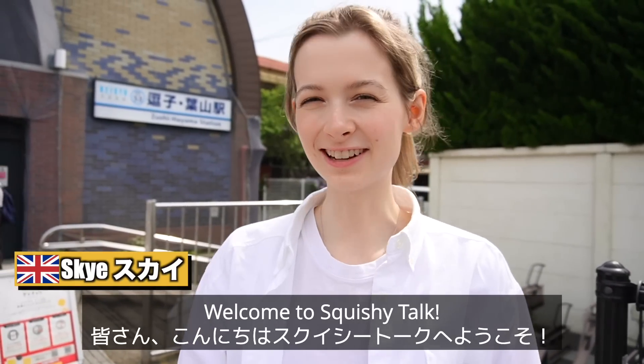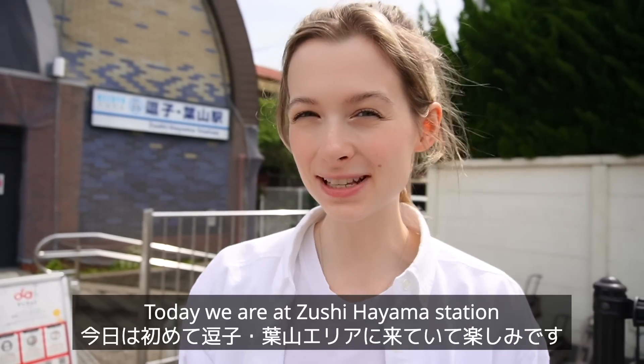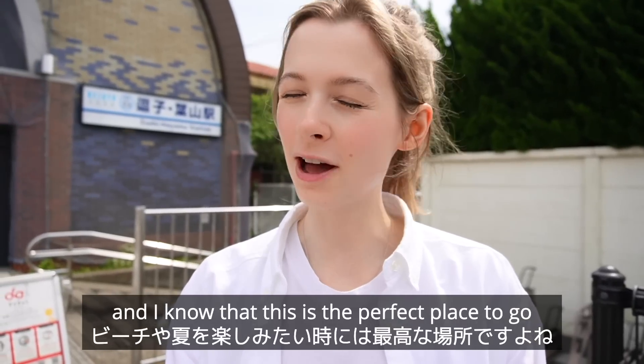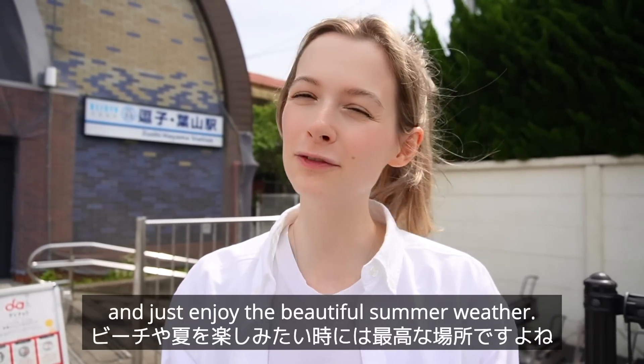Hello everyone, welcome to Zushihayama Station. Today we are at Zushihayama Station and I'm super excited to be here because it's my first time and I know that this is the perfect place to go if you want to visit the beach and just enjoy the beautiful summer weather.